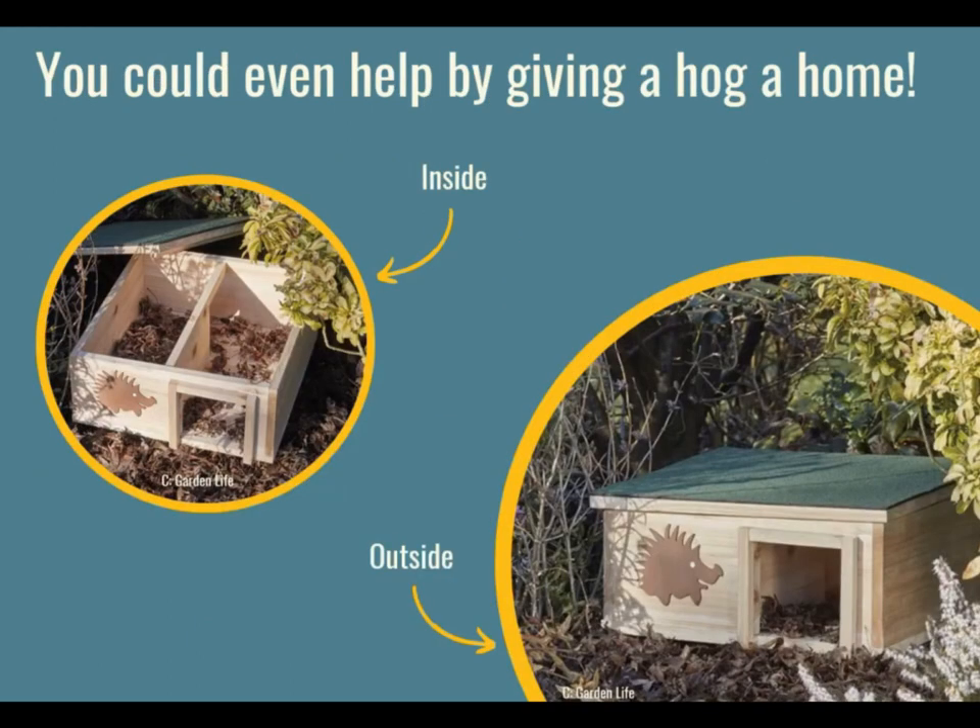We can even help hedgehogs by giving them little houses — they look like these. You can build them or buy them and hedgehogs will sleep in them. In fact, we just saw a video of one asleep in one of these little hedgehog houses. So we can help by giving them some places to sleep.